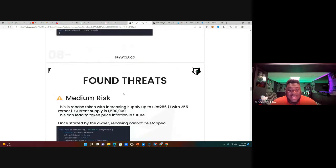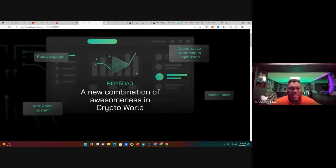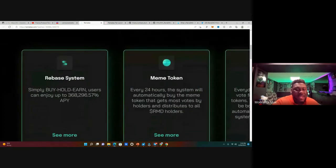It's all on you to do your own research on this audit. We're here at rebeldow.com — a new combination of awesomeness in the crypto world. They talk about the rebate system, the anti-whale system, the DAO system, and the meme token. If you're new to crypto, understand the four dynamics merging into one: the rebate system, the anti-whale system, the DAO governance, and the meme tokens.